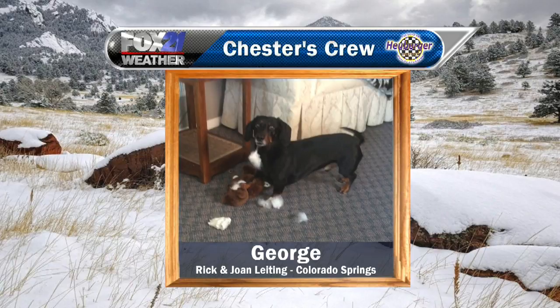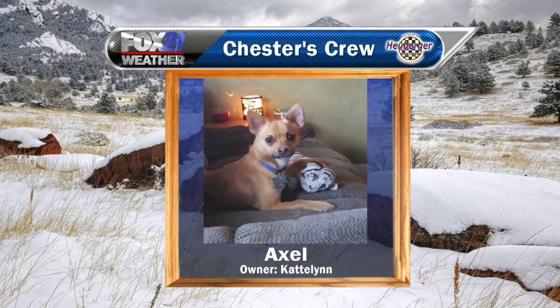Next up this morning, this is George. The caption in this picture said George is doing what he does best, which is ripping up stuffed animals. He's got a talent there — it's super cute. Rick and Joan Letting in Colorado Springs sent this photo. Thank you so much. George, welcome to the crew!